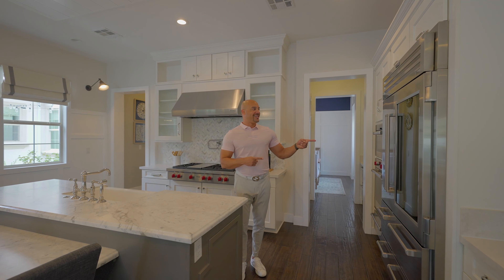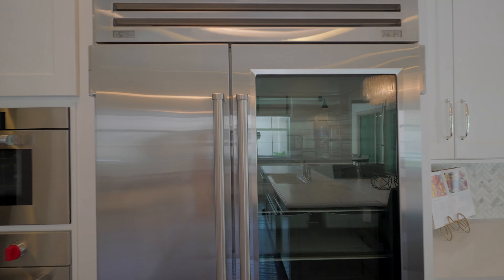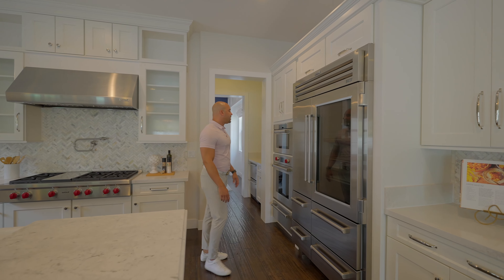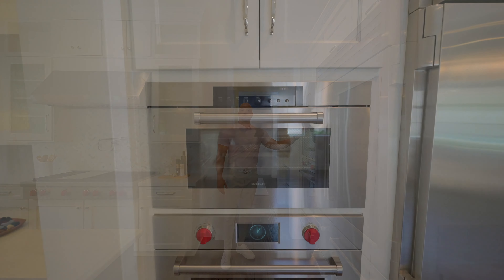In the kitchen, we have a farm sink. We do have a built-in Sub-Zero refrigerator - pretty much the most expensive one you can get, with the window feature, looking at around 20 grand right off the cuff. Most of the appliances are Wolf, so we have a built-in Wolf microwave.